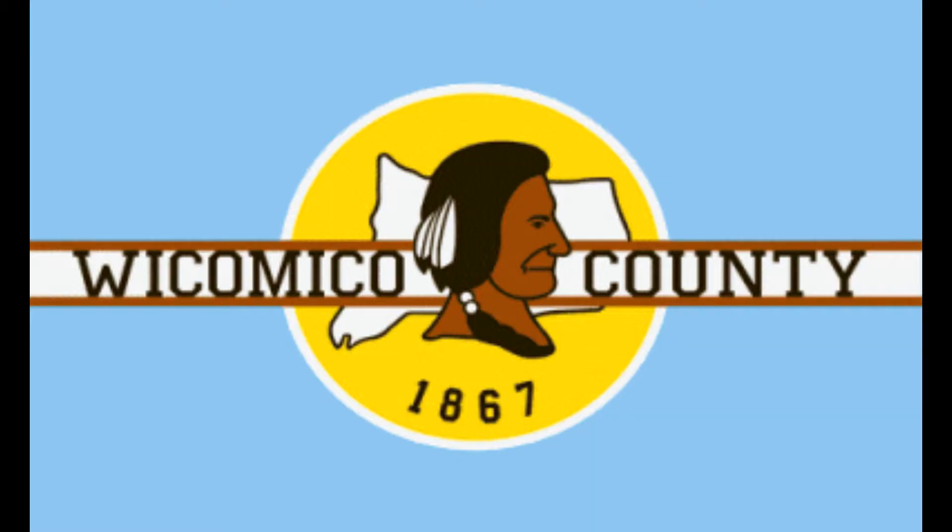Number five, Wicomico County. It has another very sad looking Indian man. It says 'Wicomico County' and has the shape of the county with 1867 in a yellow circle with a white stripe through the middle, on a drab background.